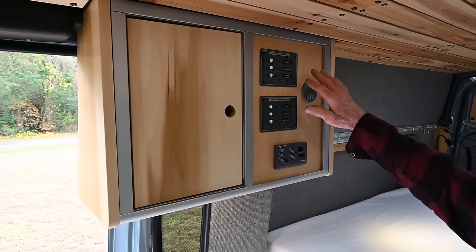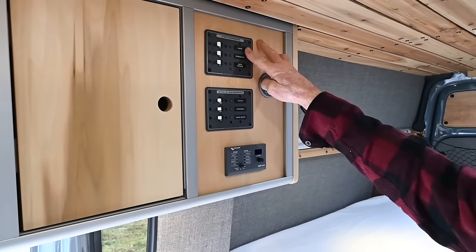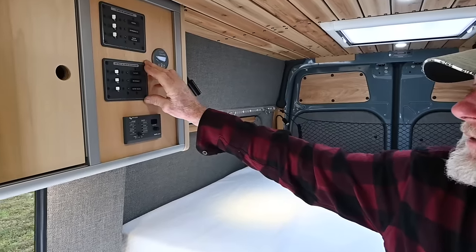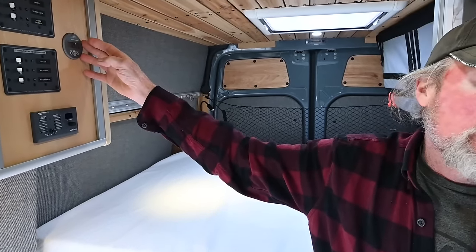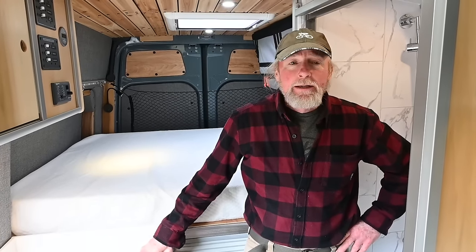Up here we have all the electronics on two boards. On top we've got our DC distribution panel — that includes the heater, tank heater for the 24-gallon Northwest Conversions water tank, refrigerator, and water pump. Below is the 120V AC panel with outlets, microwave, and water heater. There's a Victron inverter-charger, Victron 712 battery monitor, and 412 amp-hour lithium batteries. All systems are Victron, with Blue Sea fuses and breakers, Ancor wiring — everything high-end from the marine industry.